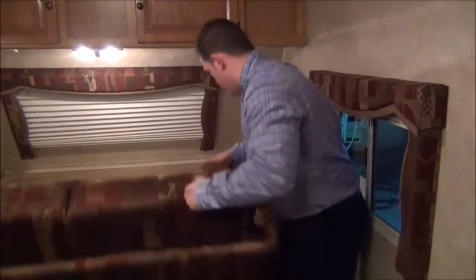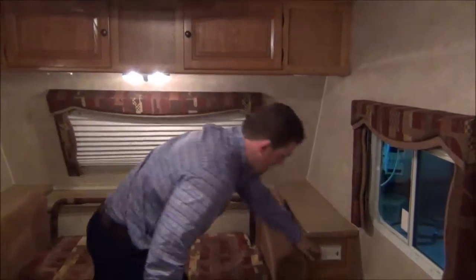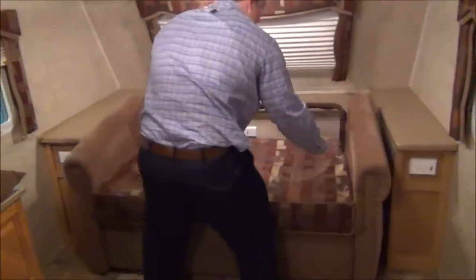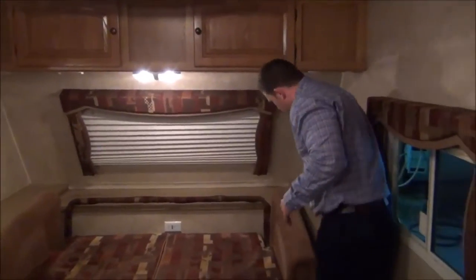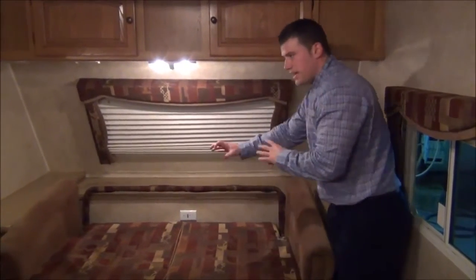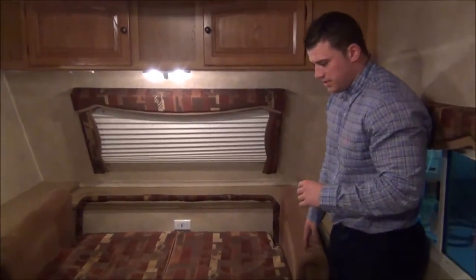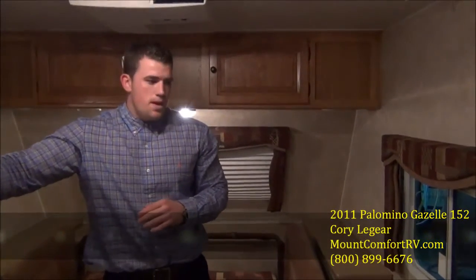Notice the outlets — we have an outlet here, a his or her outlet, and another his or her outlet right here, and even an outlet here. This is good for breathing machines and alarm clocks. We've got nice counter and storage space right here where you can put your alarm clocks or breathing machines. It makes everything very nice so you can set your trailer up the way you want and be able to live in it. Guys, this is Cory Laguerre from Mountain Comfort RV — glad you tuned in and watched, and hope to see you soon.